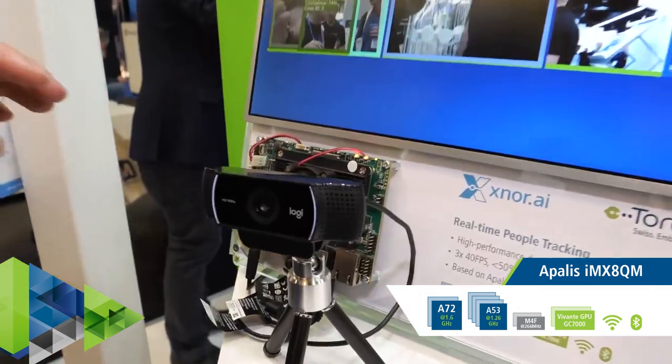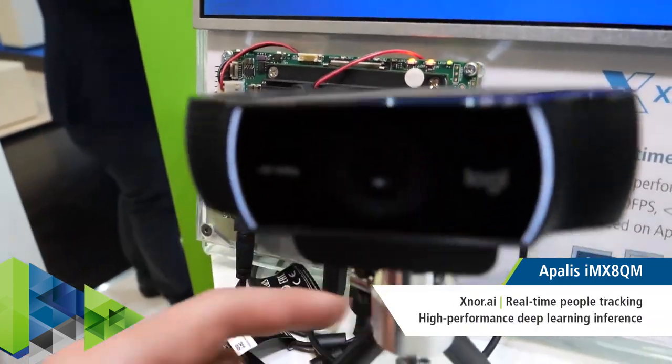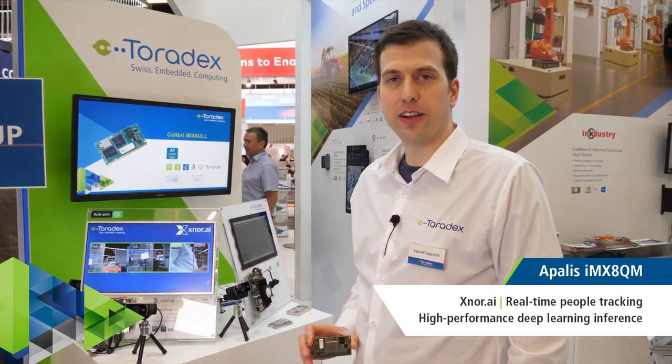This real-time people tracking demo is built by XNOR AI. It's running on our Apalis IMX8 Quad Max module using three USB cameras at 40 frames per second, and the acceleration is only done in the CPU.